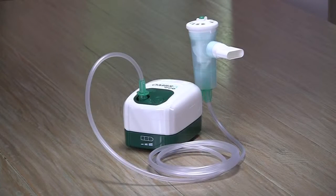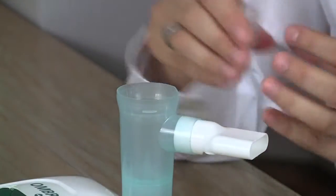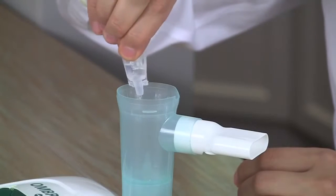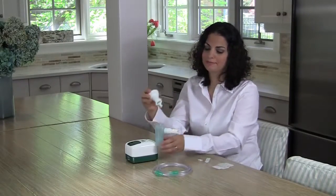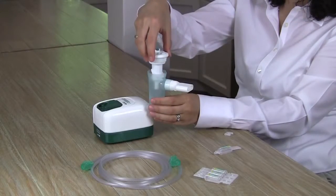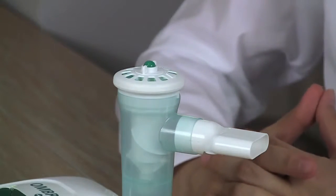With the AeroEclipse XL secured in the nebulizer cup holder of your compressor, unscrew and remove the nebulizer top. Carefully place your prescribed medication in the nebulizer cup, making sure not to exceed the maximum fill of 6ml. When you have finished adding your medication, reattach the nebulizer top, making sure to line up the white cylinder with the stem of the nebulizer cup. Gently press down and rotate the top clockwise until a stop is detected.